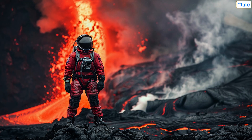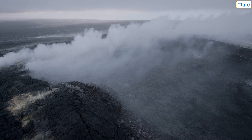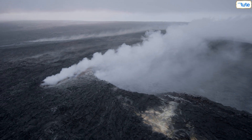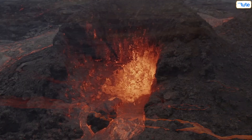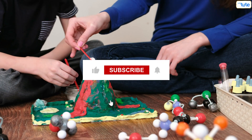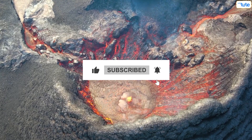Engineers and scientists also play a crucial role in managing volcanic hazards. They monitor volcanic activity using various tools and techniques to predict eruptions and provide timely warnings to help mitigate the risks. Thanks for joining us on this volcanic journey. Understanding how volcanoes work helps us prepare and stay safe. If you enjoyed learning about these explosive events, give us a thumbs up and don't forget to subscribe for more fascinating science content.